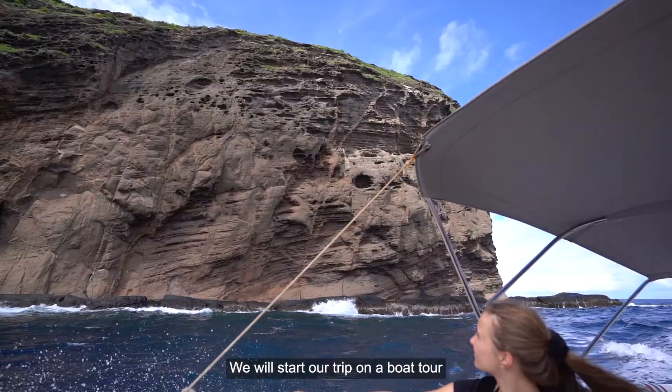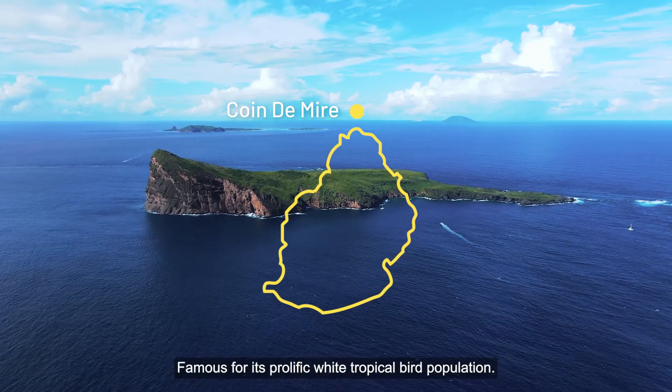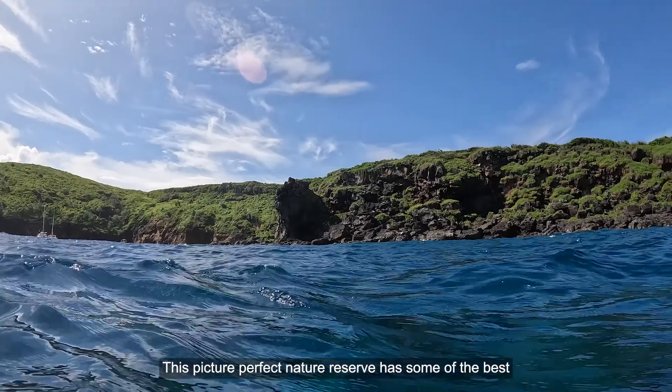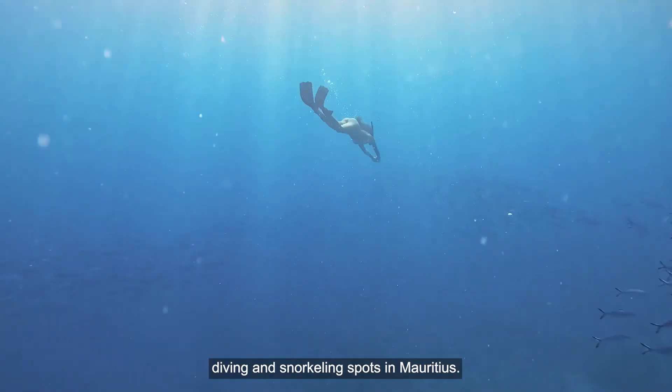We will start our trip on a boat tour that takes us to the iconic landmark of Coindemere Island, famous for its prolific white tropical bird population. This picture-perfect nature reserve has some of the best diving and snorkeling spots in Mauritius.